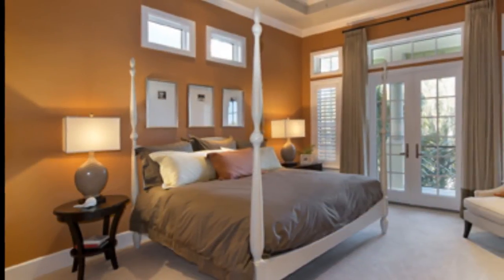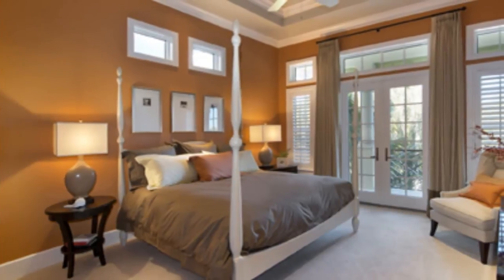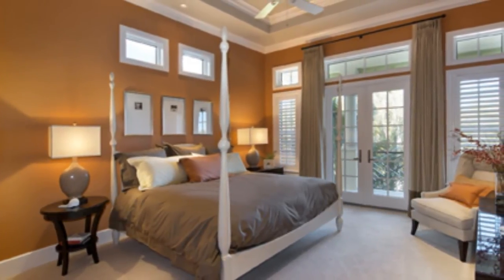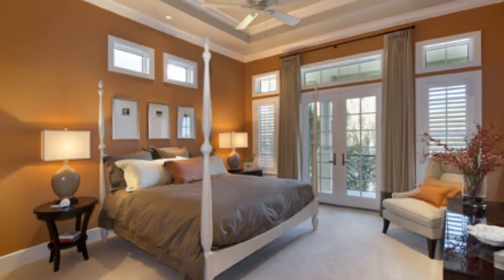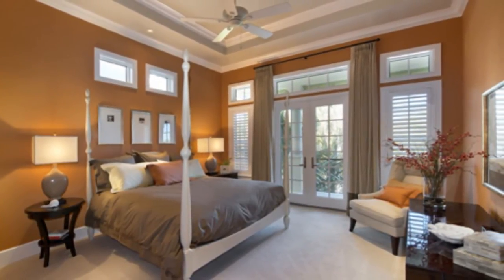Of the guest suites, the largest is bathed in warm, rich color, with a white four-poster bed and white ceiling trim adding a crisp visual counterpoint. An adjoining en-suite bathroom adds to the privacy of the room, and French doors open to a private Juliet balcony.